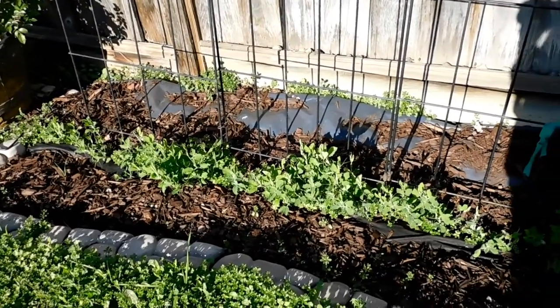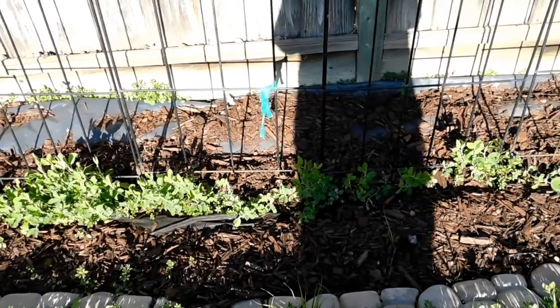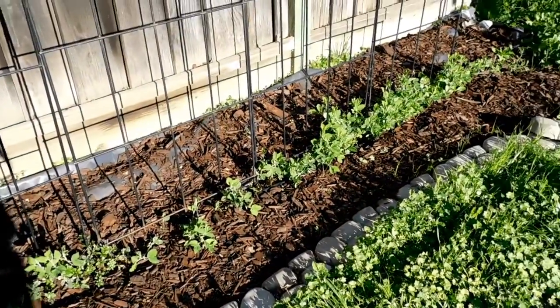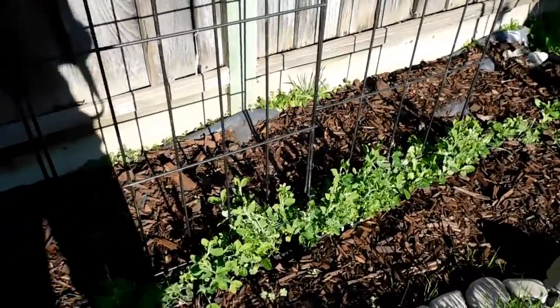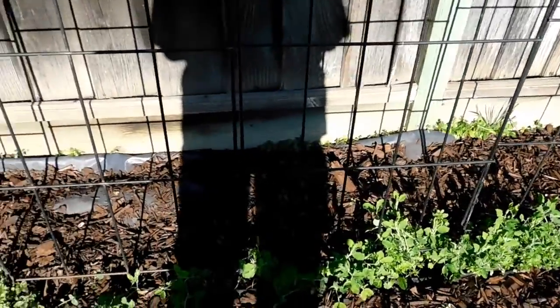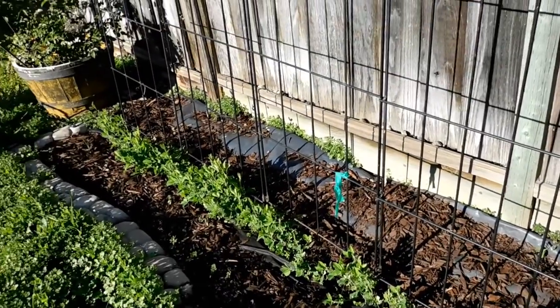Update on Sweet Peas. Today is Monday, January 13th. Just updating my weekly Sweet Pea growth, how they're doing. They seem to be doing well. We are getting some weeds in there, so we're going to have to work on de-weeding, but I'm liking what I'm seeing.